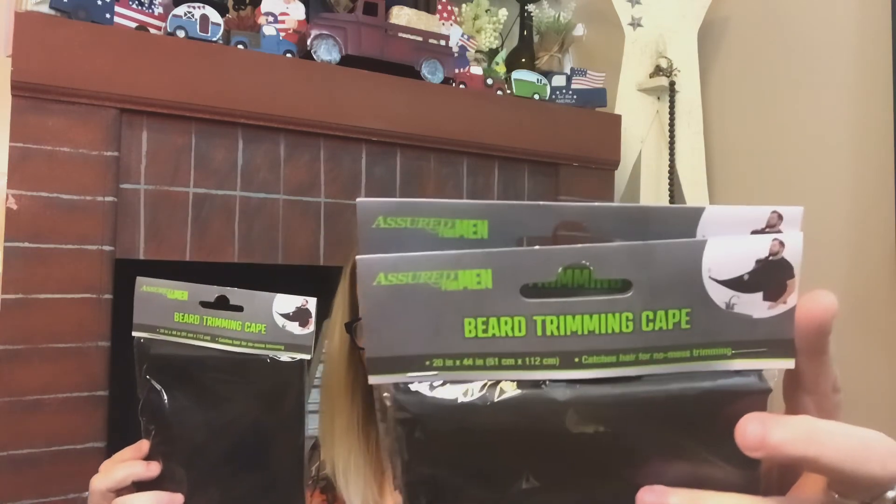I also picked up several of these beard shaving capes. Being a former hairstylist, we just know this is a great deal — it's a dollar and it keeps the hair out of the sink. Or if you're doing a man's hair or beard, it keeps it off of you. So if you do hair, you understand exactly what I'm saying about these.